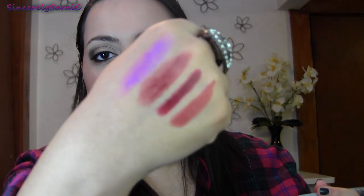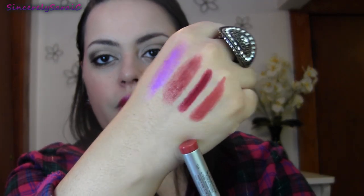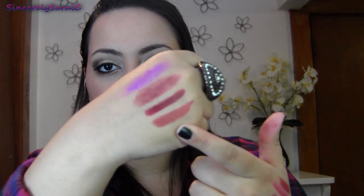The other Stila long-wear lip color is in Paramour, which is a brighter berry shade. Sorry if my swatches are horrible, but there is Paramour — it's gorgeous. It's very comparable to the Wet n Wild matte lipstick in 906D, but this one just happens to be matte and a little bit more hydrating and glossy.